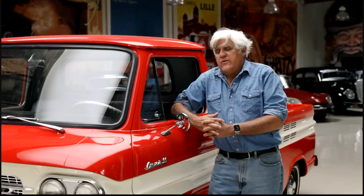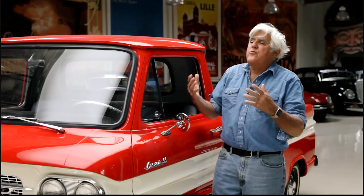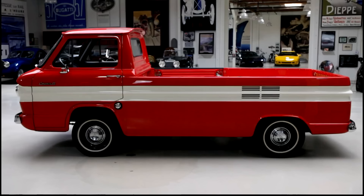When I started this website 13 years ago, this was one of the first vehicles we did, but it's never been on YouTube. I've just been going through the garage during this whole pandemic, trying to find vehicles that haven't been on the YouTube channel yet. I realized this was one of them.